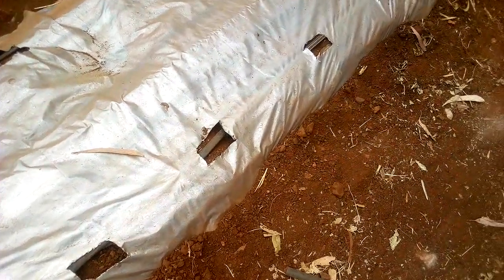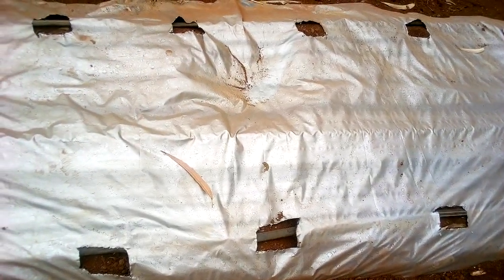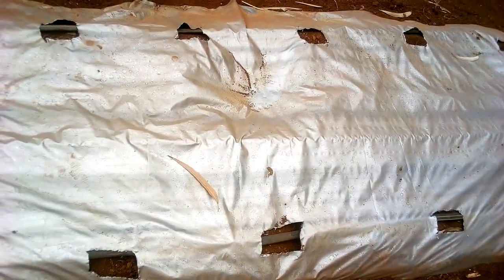Horticulture farmers normally use plastic mulch, which can control moisture loss, weed growth, and even repel some pests. If you can afford it, this is the best option.